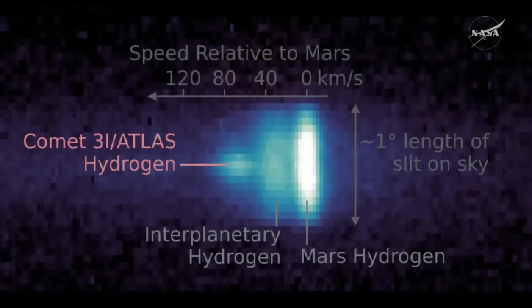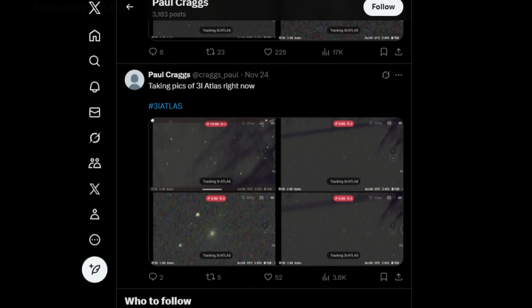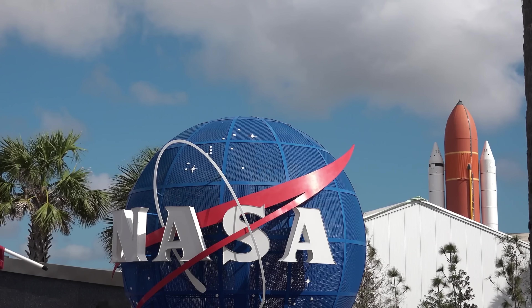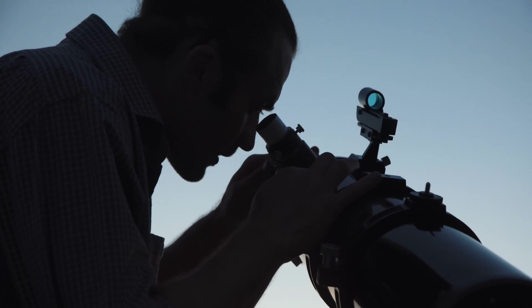Instead, weeks passed, and by the time the image finally appeared, amateur astronomers had already been circulating clearer, more informative views of the object. The discrepancy between the two sources — one with vast institutional resources, the other with homemade setups — was impossible to ignore.